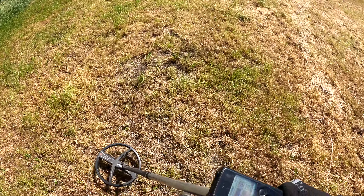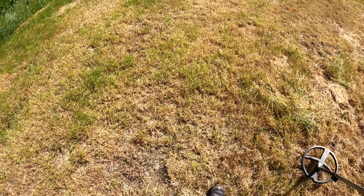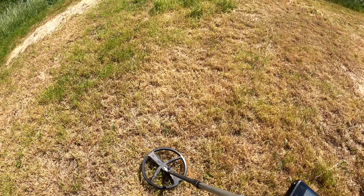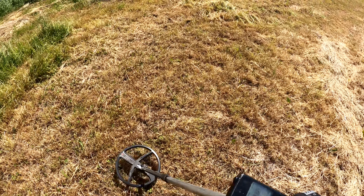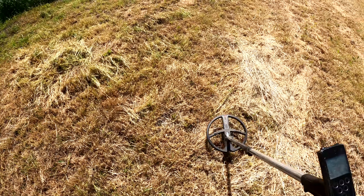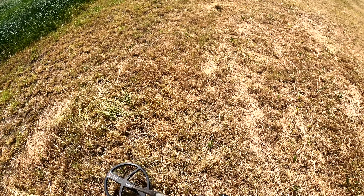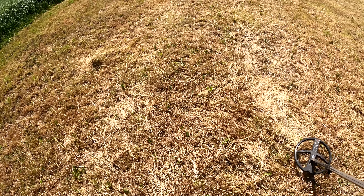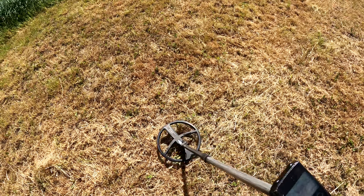Das ist so mein Steckenpferd. Es gibt ja auch in diesem Hobby so viele unterschiedliche Geschmäcker. Es gibt auch Leute, die laufen einfach nur über den Acker und sammeln alte Steine. Manche mögen total gerne Militaria. Ich bin jemand, der super gerne historische Funde mag – alles so 1800 und älter, umso besser. Und teilweise kannst du dann nochmal was zur Archäologie beitragen. Ist echt verdammt genial.